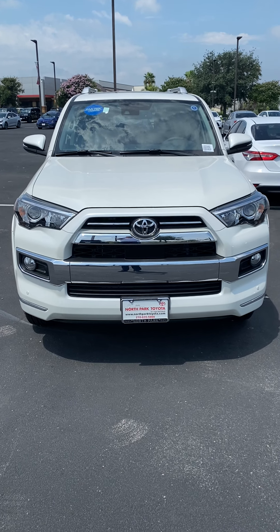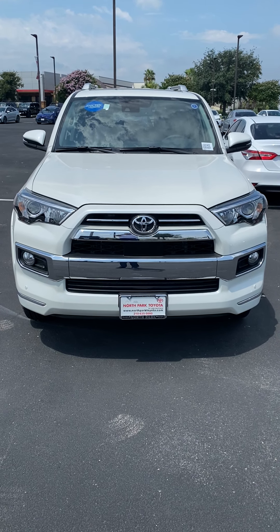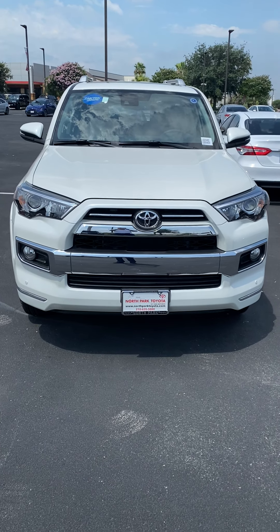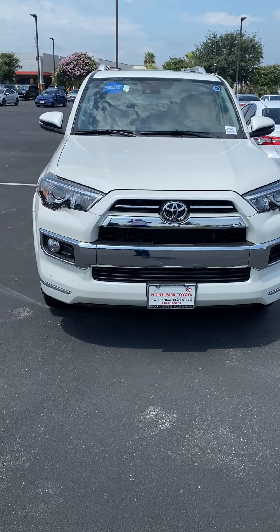This is Rodrigo Rod Salek with North Park Toyota, showcasing a 2020 Toyota 4Runner Limited in white.